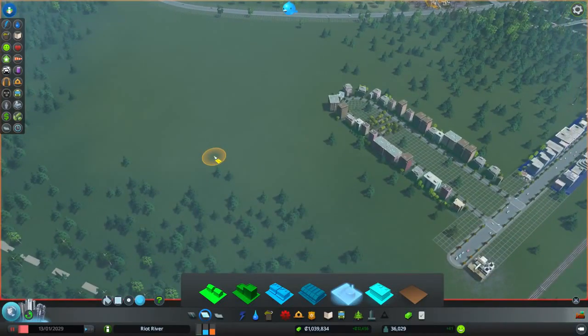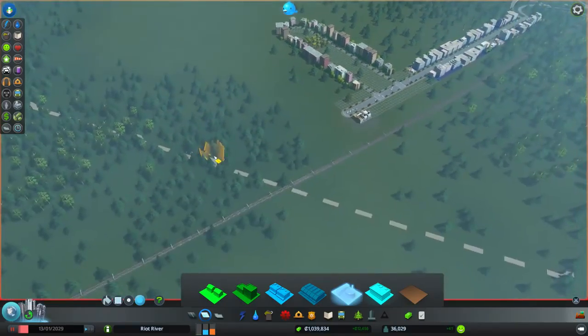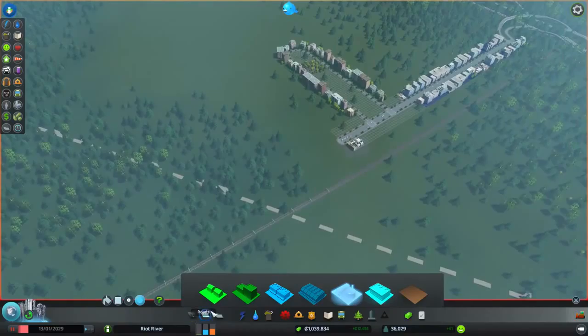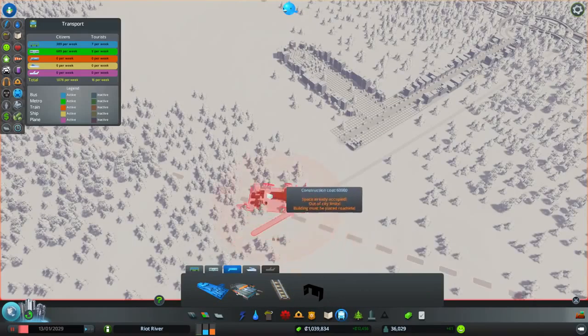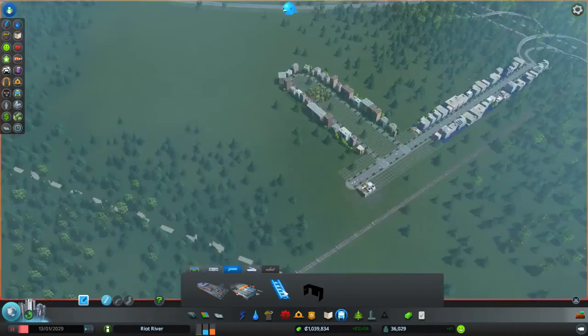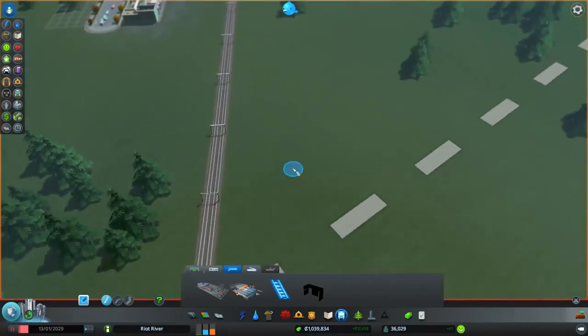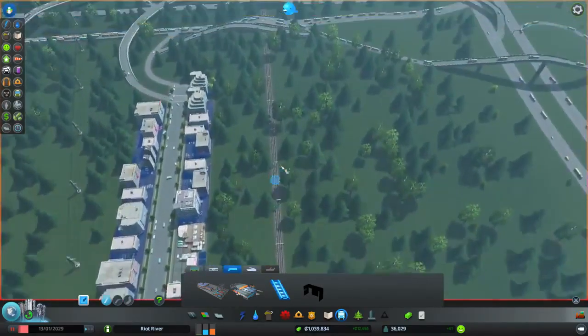Obviously we need to connect the train tracks to the train station, of course. So let's do that right now. I think that's the best place to do it. Should I go along this edge to try and save space? Which way does the train come in as well?